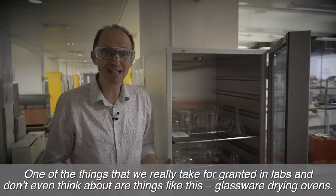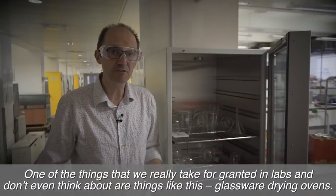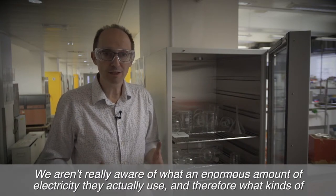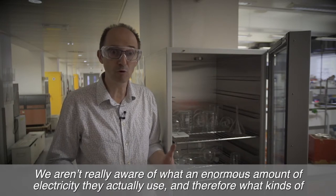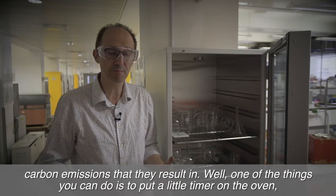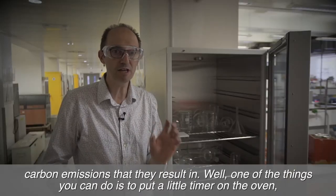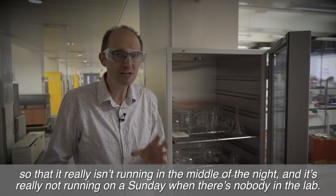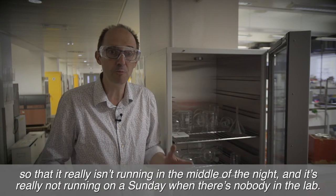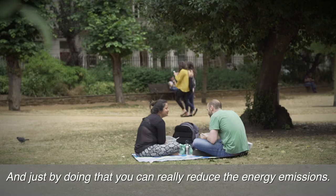One of the things that we really take for granted in labs and don't even think about are glassware drying ovens. We aren't really aware of the enormous amount of electricity they actually use and therefore what kinds of carbon emissions they result in. One thing you can do is put a little timer on the oven so that it isn't running in the middle of the night or on a Sunday when there's nobody in the lab — and just by doing that you can really reduce the energy emissions.